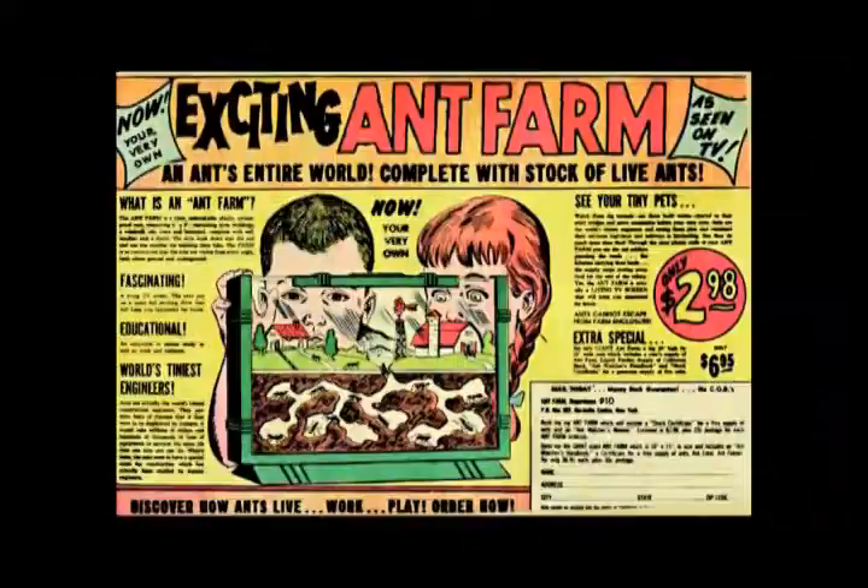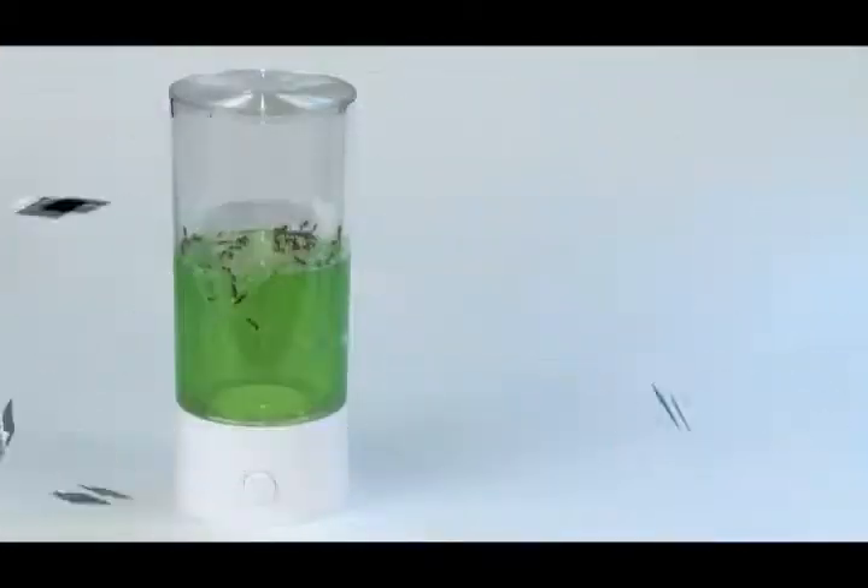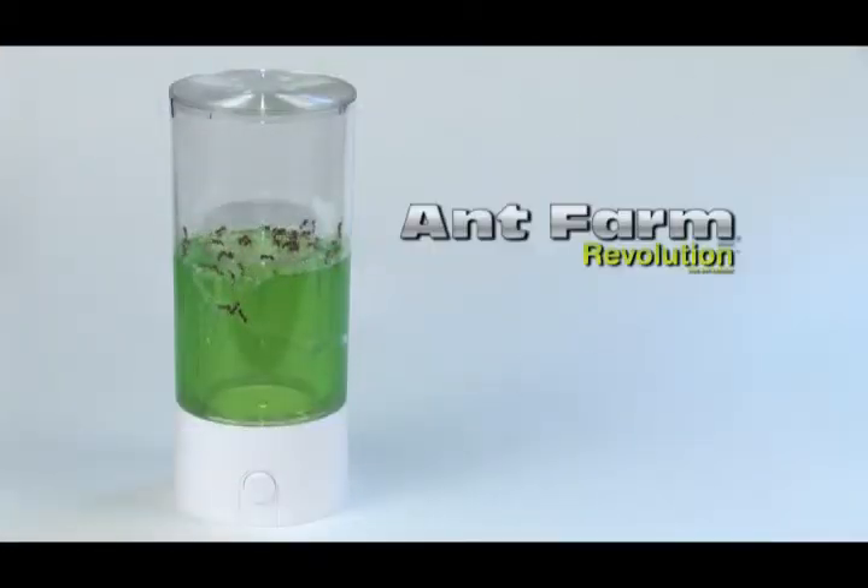For over 50 years, Uncle Milton Ant Farms have amazed and entertained millions around the world. Now it's time for the revolution to begin. It's Ant Farm Revolution!